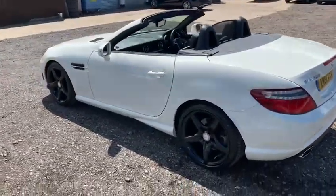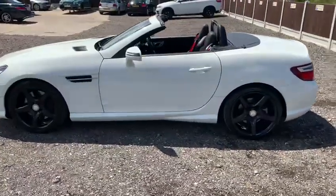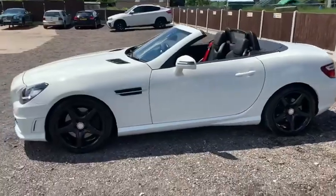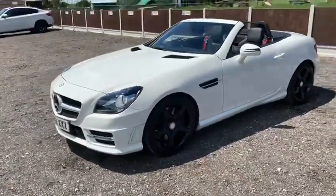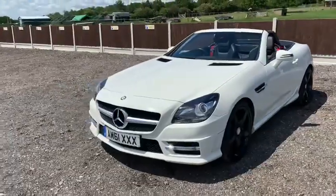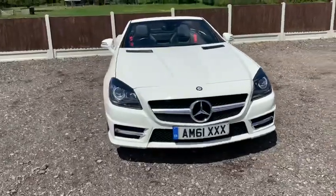As you will see today, this beautiful SLK presented in white with complementary black leather trim. The car really is in exceptional condition for the age and the mileage. It has a full service record and will be fully inspected prior to sale.